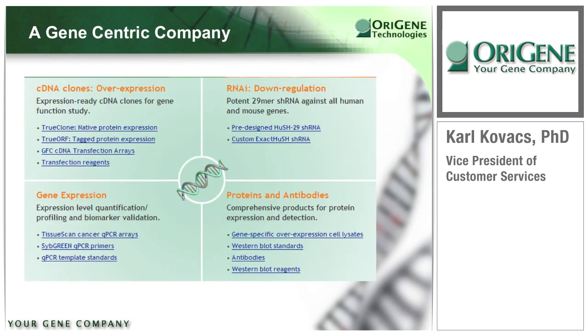To summarize, ORIGEN is a gene-centric company developing product solutions for gene function research. Our products cover DNA research, RNAi research, gene expression analysis, and now proteins and antibodies as well. Our product offerings will significantly increase over the next 6 to 12 months, and I encourage everyone to visit our website often. We would love to hear from you about your specific needs. Please visit us at www.origene.com or call us at 301-340-3188. Thank you for your time.